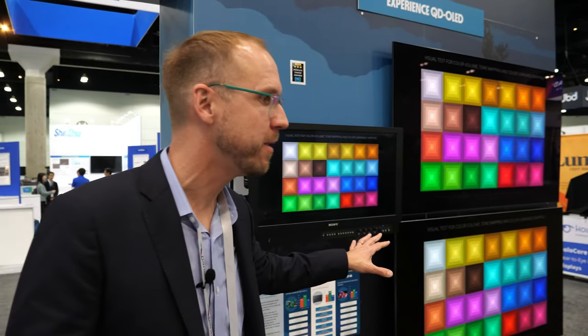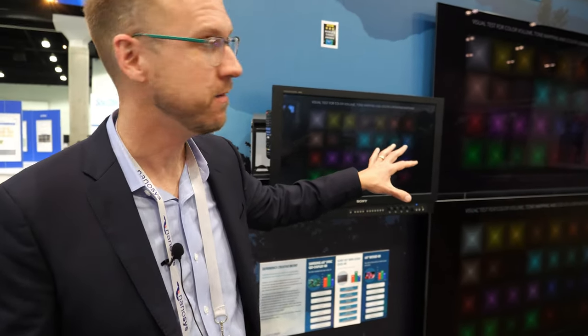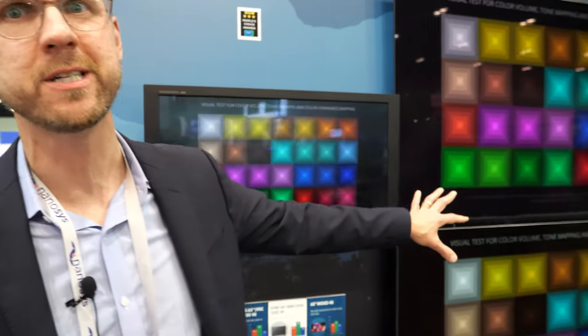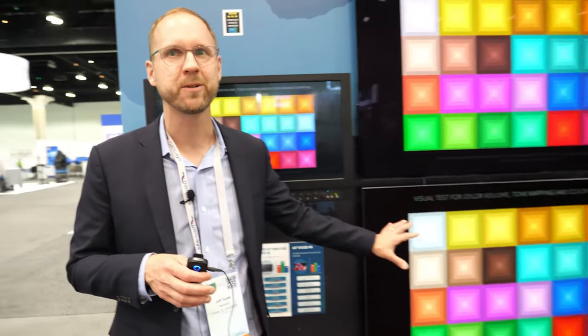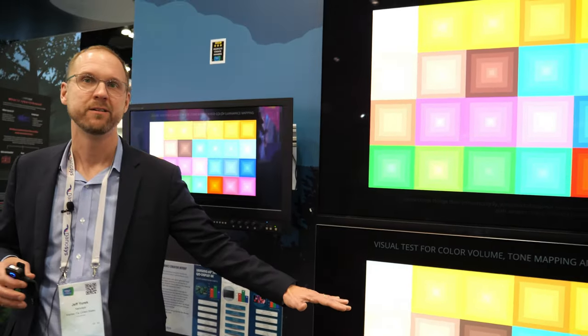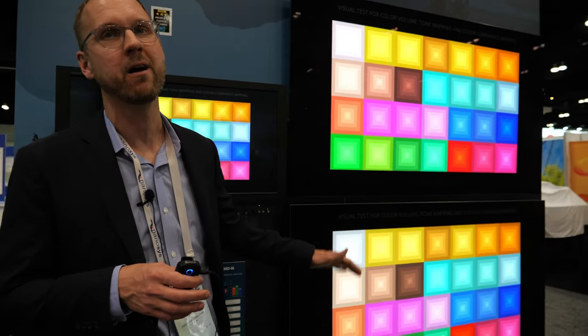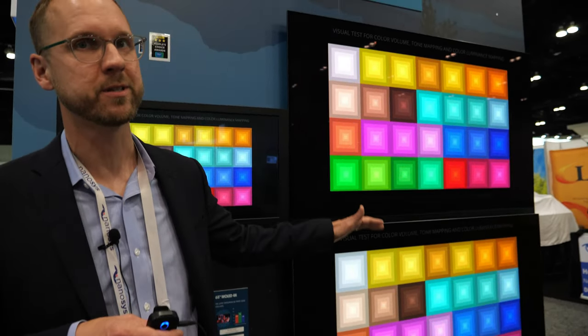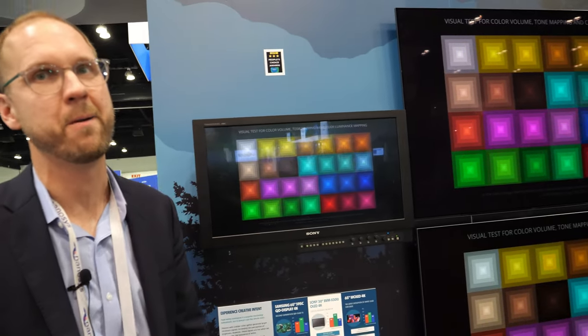What's really interesting about this demonstration is both displays have the same peak white luminance — they're within 50 nits of each other, both about 1,300 nits. But on the white OLED, the R plus G plus B additivity only goes to 600 nits, so every color above 600 nits is really relying on that white subpixel to boost the luminance. The QD OLED delivers 1,300 nits of pure RGB color all the way up and down.